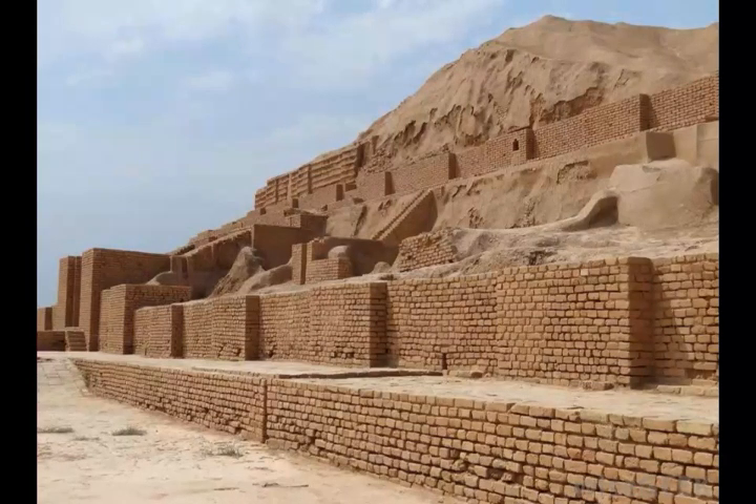A ziggurat is a structure which takes the form of a terraced pyramid, with a flat platform at its apex. Ziggurats can be found scattered across lands once occupied by Mesopotamian civilizations, and also in parts of Mesoamerica. These mammoth structures are quite remarkable, when one considers that the people who built them did not have access to modern architectural, engineering, and construction tools, and they are fascinating sites to visit and study.